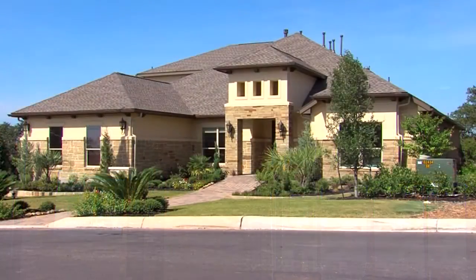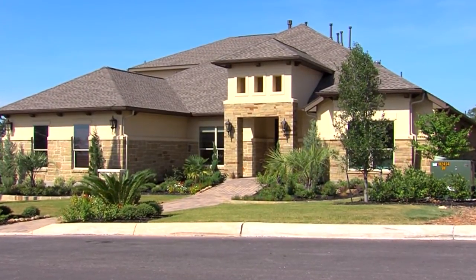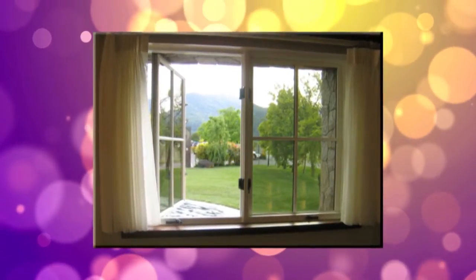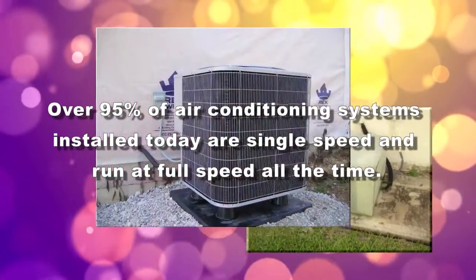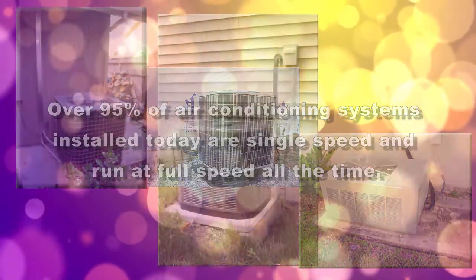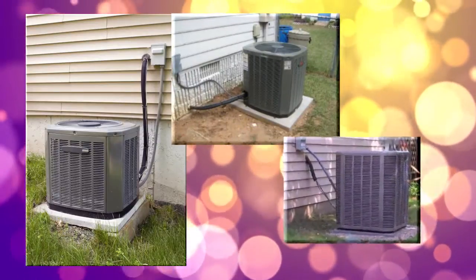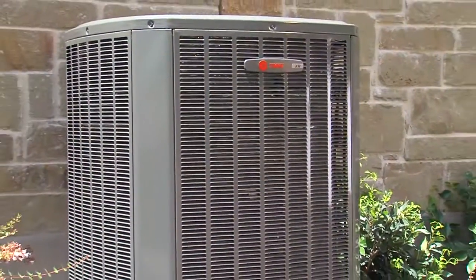Cleaning the air is essential in today's homes that are more effectively insulated and sealed to keep out the elements, which unlike in the days of opening windows to cool the home, traps stale air inside. Over 95% of air conditioning systems installed today are single speed and run at full speed all the time. From the time air conditioning became standard in new homes, we've been using these systems to heat and cool our homes. And they have done a good job, but there is a better way.